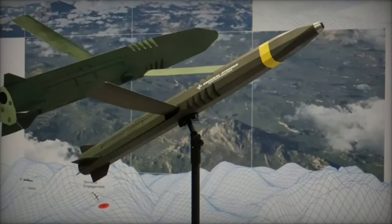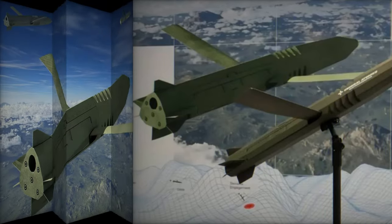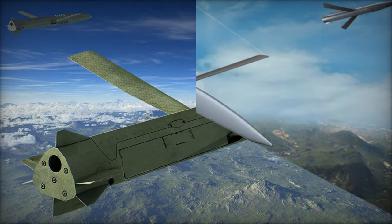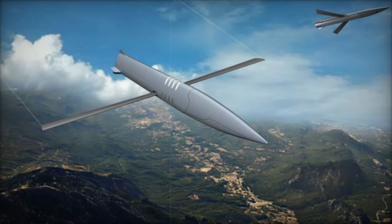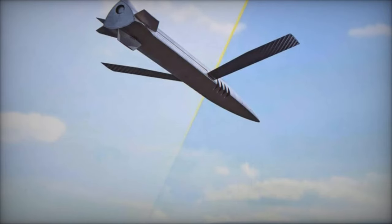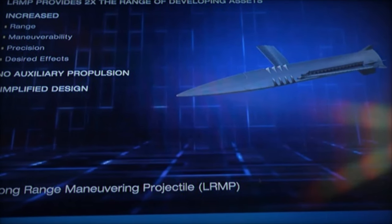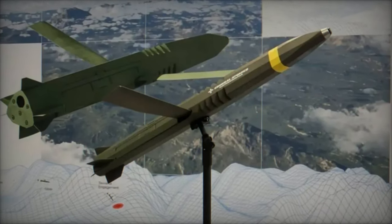A naval version of the LRMP, designed for 127mm guns, is also under development, with a reduced range of 75 kilometers to suit maritime applications. Initial testing of the LRMP has focused on validating its survivability, aerodynamics, and overall performance. Glide tests at the Dugway Proving Grounds in Utah have demonstrated promising results, and further tests will continue throughout the project's five-year timeline.